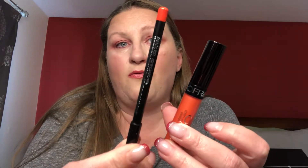So let's go through it real quick. The first item is an Ofra long-lasting liquid lipstick and a matching Ofra lip liner. The next thing is the recovery treatment oil.